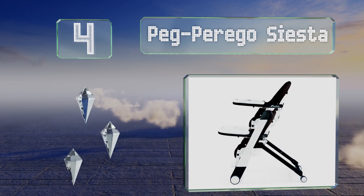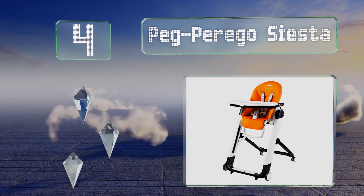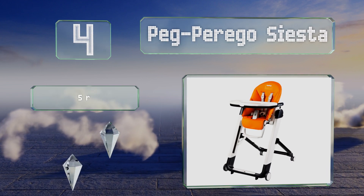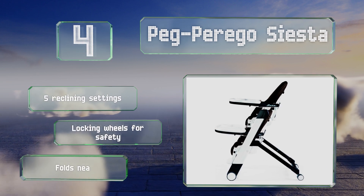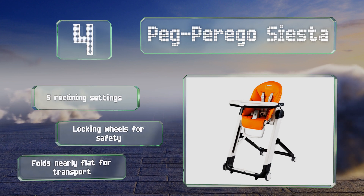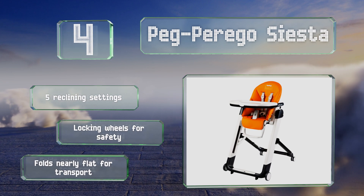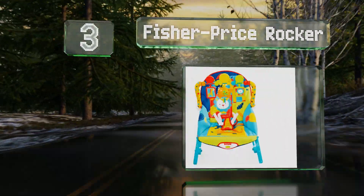At number four, if you're in the market for a single seat that can go from booster to table level and back again with ease, the Peg Perego Siesta has you covered. You don't even need to take your child out when adjusting between its nine height positions. It also offers five reclining settings and locking wheels for safety, and it folds nearly flat for transport.